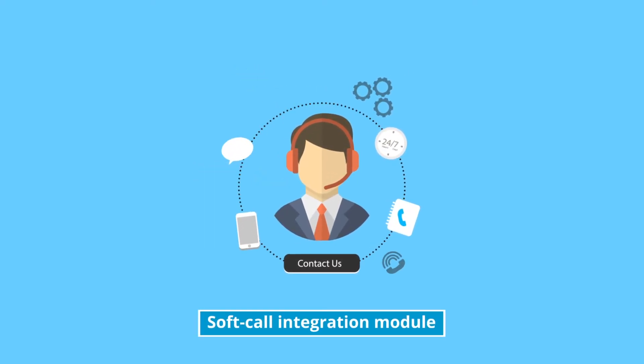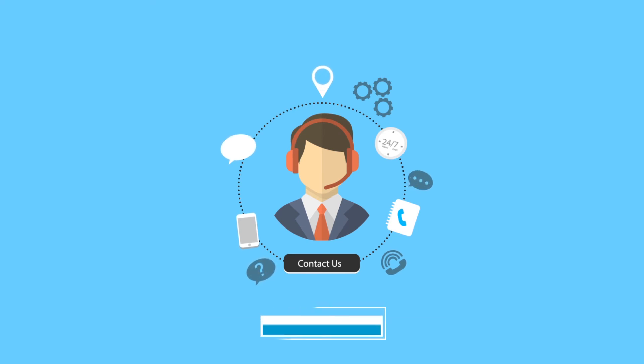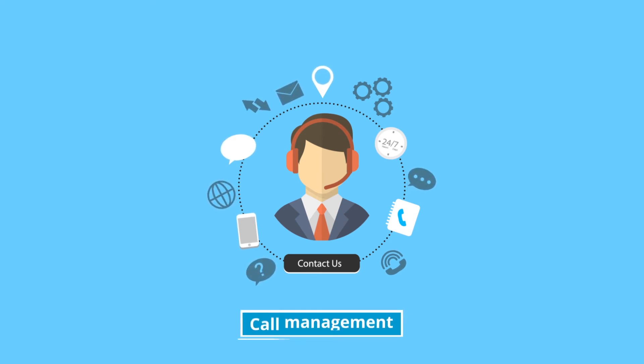And with the soft call integration module, you will gain access to a host of IVR features to support your call management.